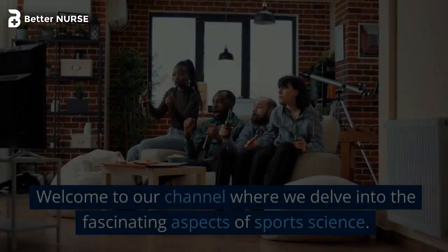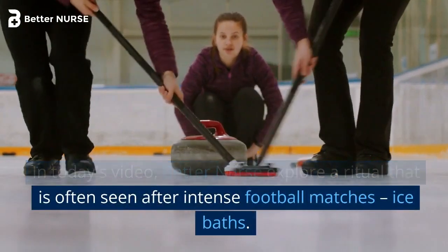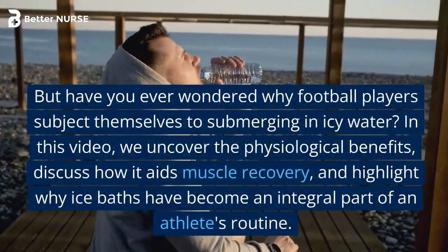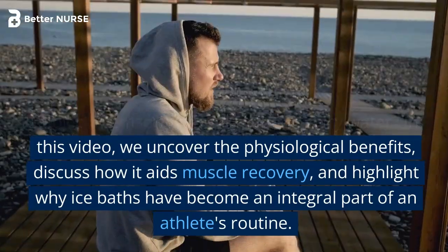Welcome to our channel, where we delve into the fascinating aspects of sports science. In today's video, we explore a ritual that is often seen after intense football matches: ice baths. But have you ever wondered why football players subject themselves to submerging in icy water? In this video, we uncover the physiological benefits and discuss how it aids muscle recovery.